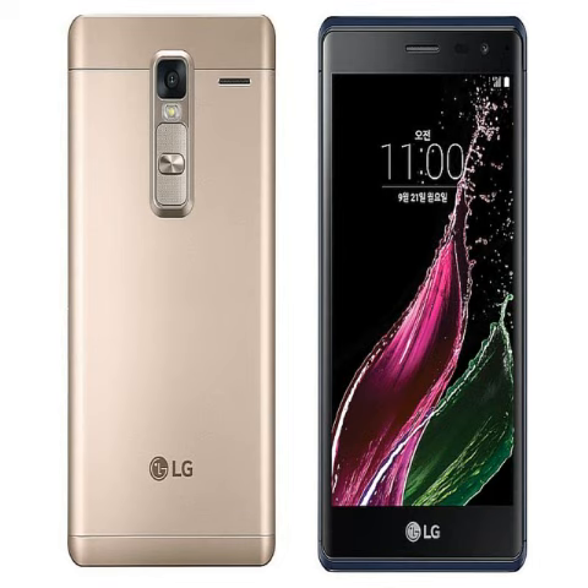The Class sports an 8-megapixel front-facing camera, which the company touts comes with the image sensor from the LG G4 flagship.